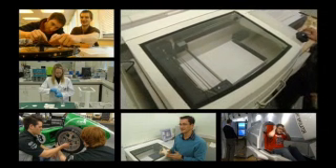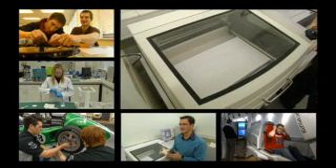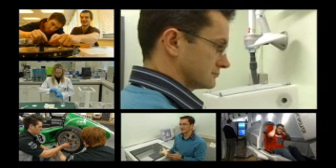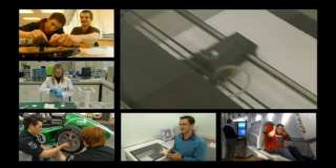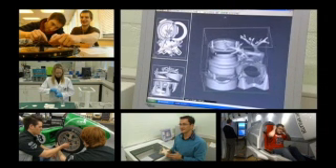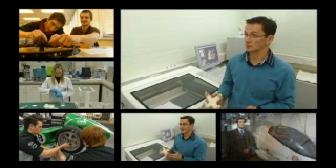All of the degree courses in the school cover the essential mathematics and science that are required, but engineering and product design are creative disciplines and we feel it's essential that students get experience of creating real products and real projects. This makes the whole experience much more rewarding and enjoyable for them.